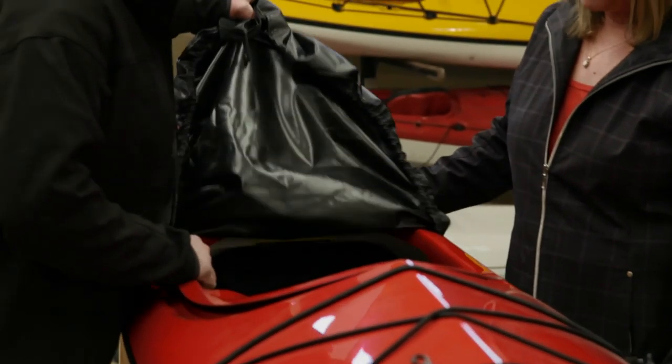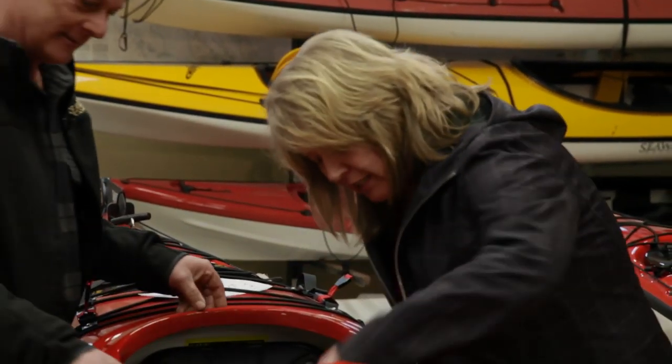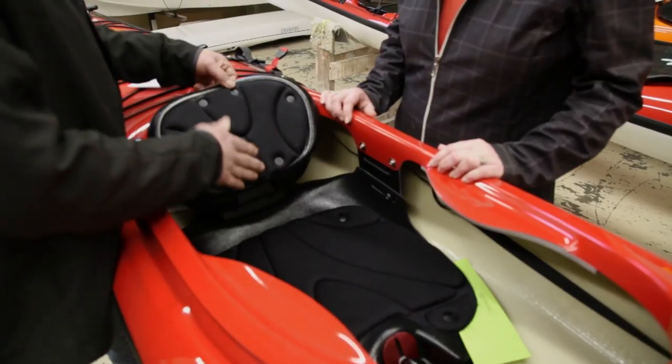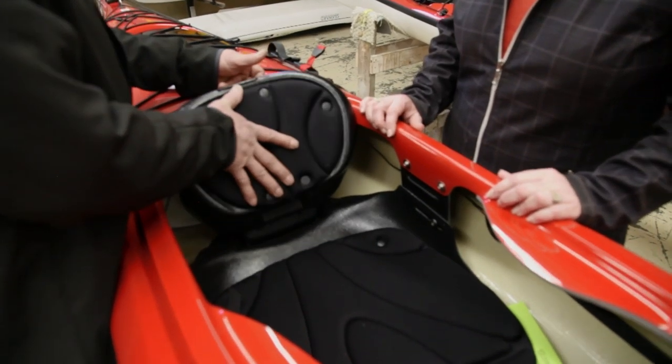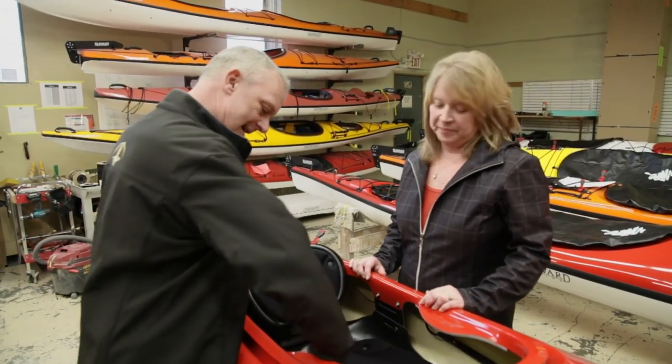Jack, take a look at the new seat that I created. Stephen Rhee and his wife Jackie don't get to kayak as much as they used to, but they are always trying to find new ways to make the kayaking experience just a little more comfortable. It's much more comfortable, yeah.